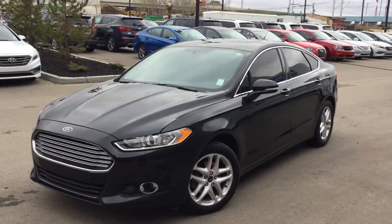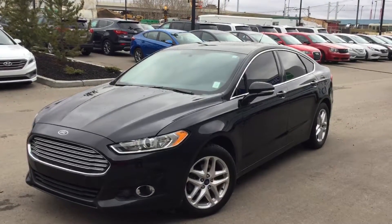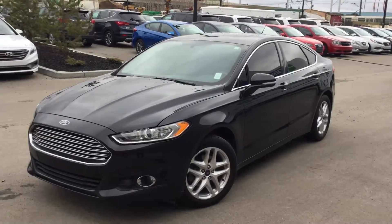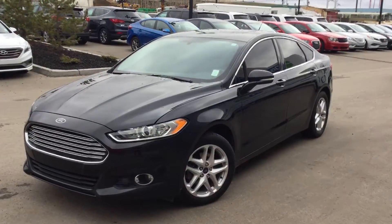Hey there James, Theo here with River City Hyundai. I just want to thank you today for your inquiry on our 2013 Ford Fusion SE. This one here has the EcoBoost inside of it. I'll be doing an exterior sweep of the vehicle here for you and then I'm also going to take you for a tour of the inside.